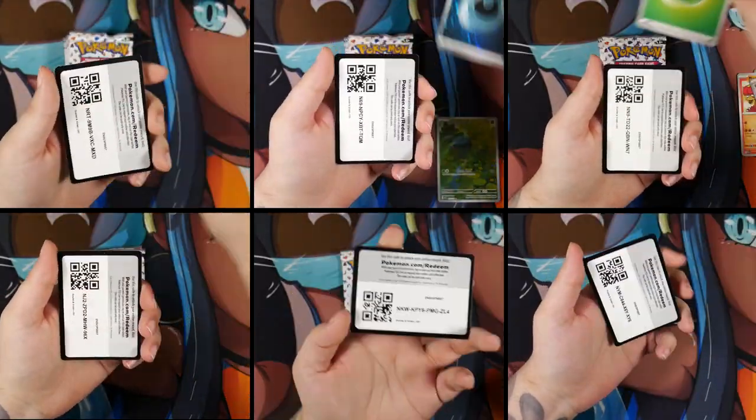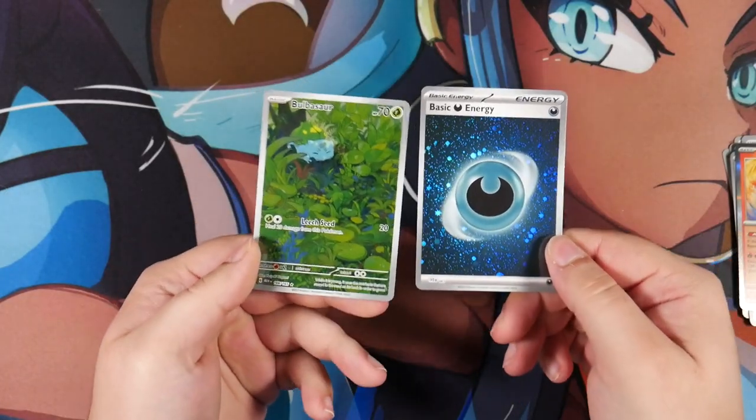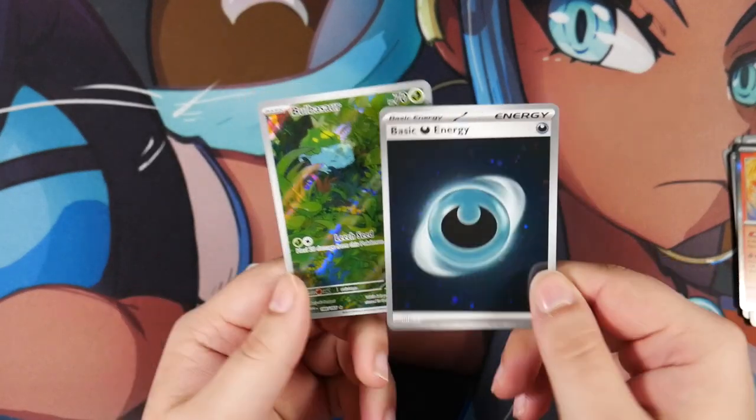Well, we only managed to get one pull, but at least it is a cute Bulbasaur, so I'm not mad about that. If you enjoyed this video, a like and a sub would be greatly appreciated. Thanks for watching.